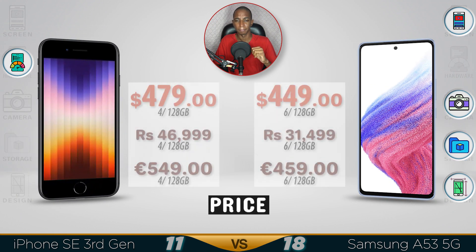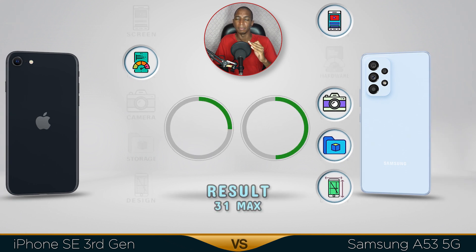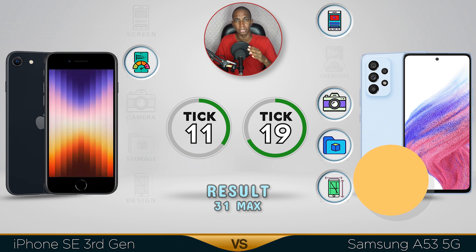For the results: the Samsung is cheaper than the iPhone, and the winner goes to the Samsung. Even though the iPhone has better performance, the Samsung has a better screen, better camera, better storage options, and a better design. Comment below which comparison video you want next — see you in the next one!